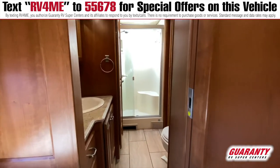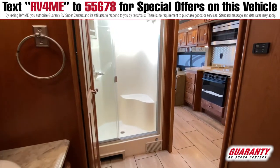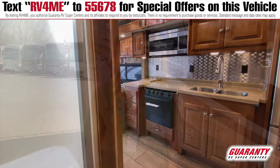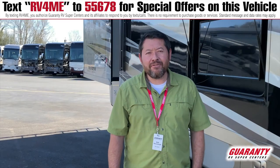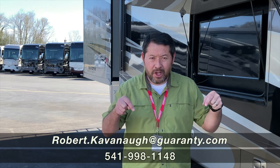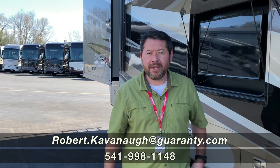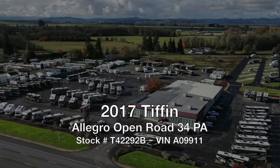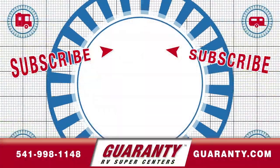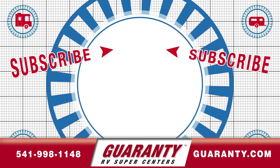This particular model is great for long-distance travel, or whatever you enjoy. You won't be short of space on this particular model. Thanks again for looking at this video. My name is Rob Cavanaugh, my information is below. Give us a call at Guaranty RV in Junction City. Hope to hear from you. Have a great day. Thank you.